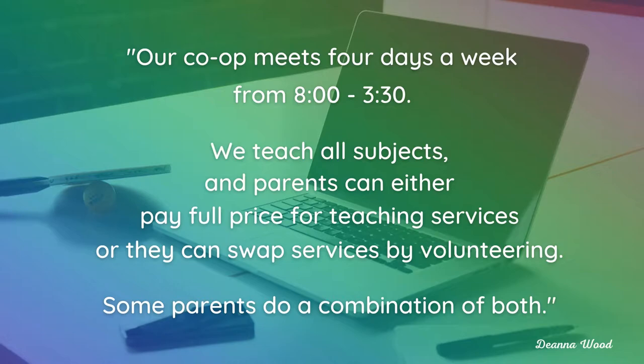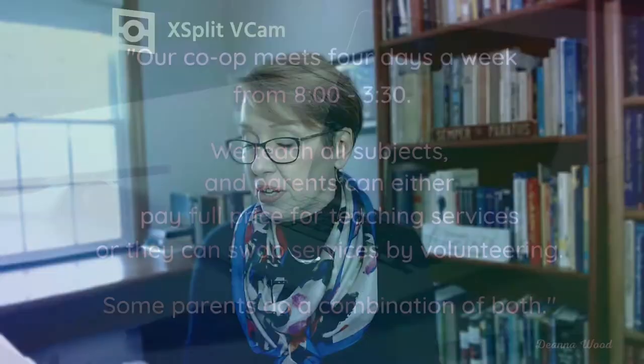This is a quote from her description of the co-op she started and is currently leading: 'Our co-op meets four days a week from 8 to 3:30. We teach all subjects and parents can either pay full price for teaching services or they can swap services by volunteering. Some parents do a combination of both.' Did you catch that? This co-op meets four days a week from 8 a.m. to 3:30 p.m., and parents have the option of either participating or just paying money to have someone else giving their kids what they need. I'm sorry, but this is not a co-op. This is a private school that's flying under the radar of government regulation and oversight.